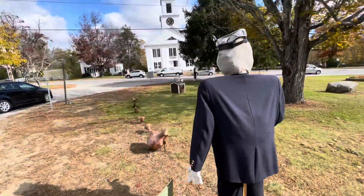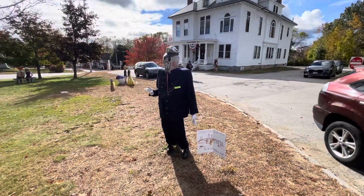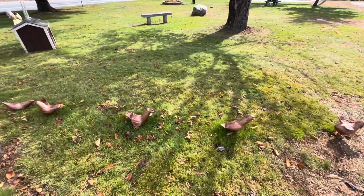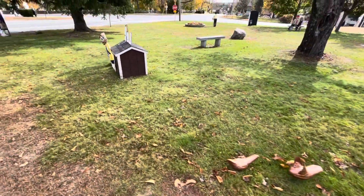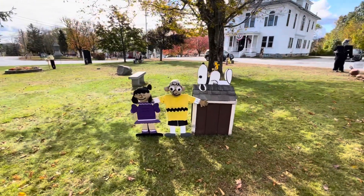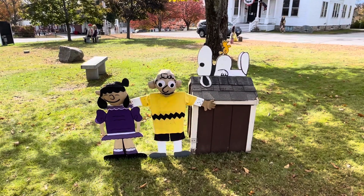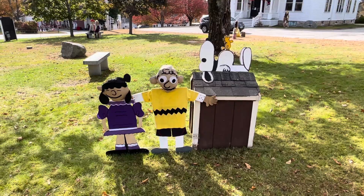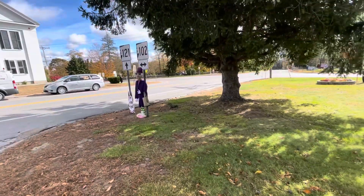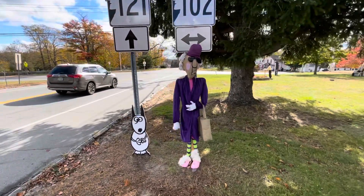Look at this — we've got Little Ducks. I wonder what this is. Charlie Brown and Lucy Scarecrow! So, what is your favorite creative scarecrow? Do you guys love Elvis, Charlie Brown, or Beauty and the Beast?